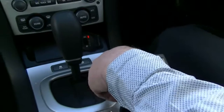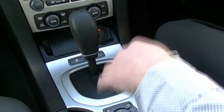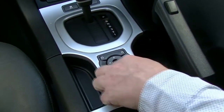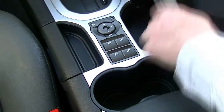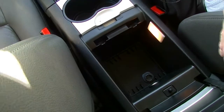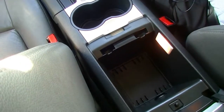Our 4-speed automatic transmission has sports mode, as well as traction stability control in front. Coming further down to the centre, we've got our door lock button, mirror controls, and window switches for the whole car. Handbrake lever there, nice cup holders. And popping open the centre console, we've got a 12-volt charge point in there too, with a little bit of storage and even a light in there — really good.